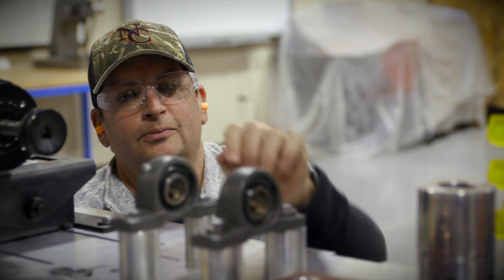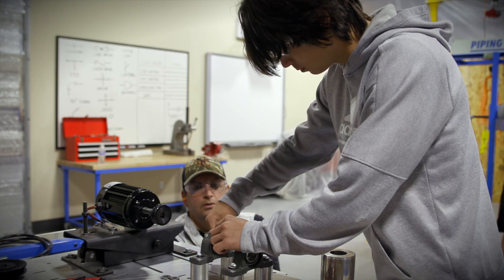We teach them how to do rigging, how to install bearings, rebuild bearings. It's just hands-on maintenance.